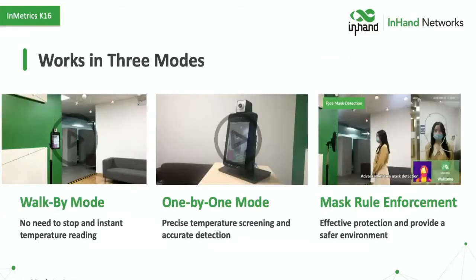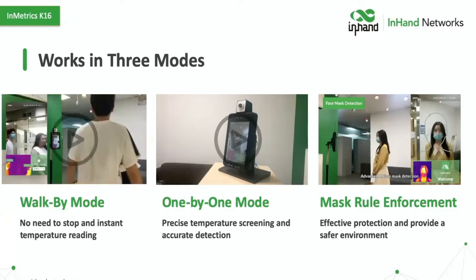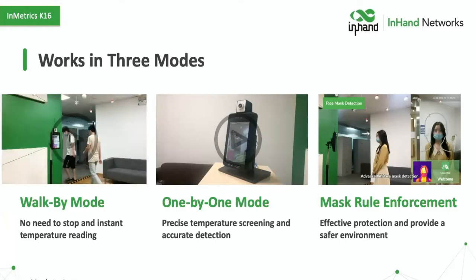We've got three different modes the K16 can work in. The first is walk-by mode for fast measurement of people in a group — as you can see, it's reading every single person as they're just walking through as if going to their office in the morning. We also have one-to-one mode, which gives a little bit more accurate reading and provides the ability to line up and truly get a reading on each person.